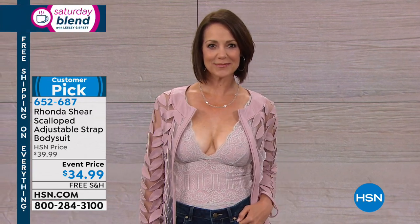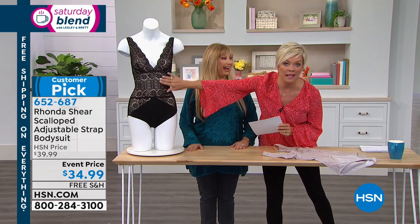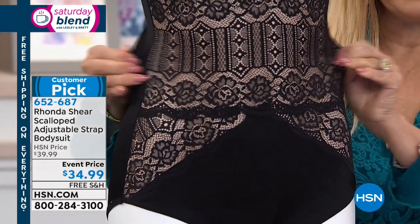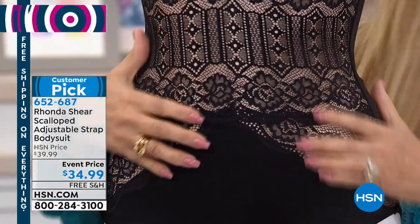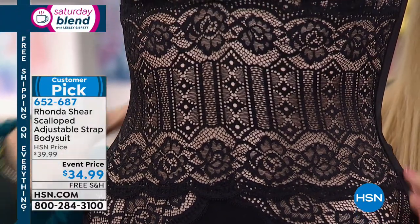It's very flattering in the bust line, and the midsection — that's firming. It firms the whole center section too, but it doesn't look like it has any of that going on. Look at the lace detail — this is so French-looking. Is there boning? There's no boning, no underwire. It's pure comfort — it's like slipping into air.